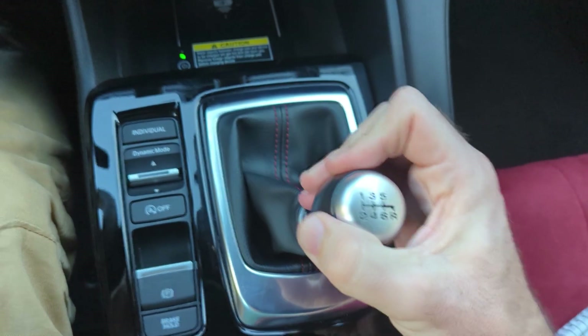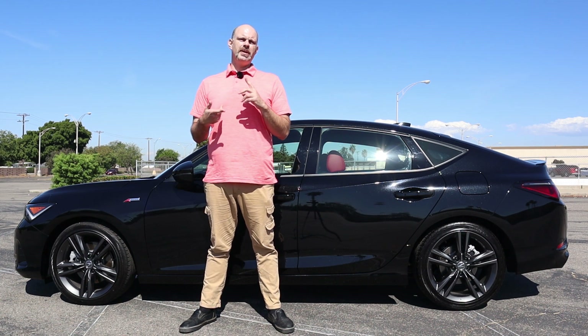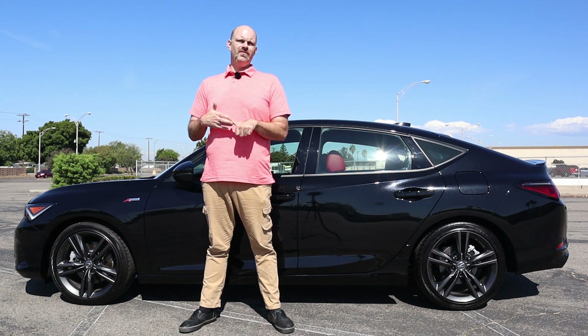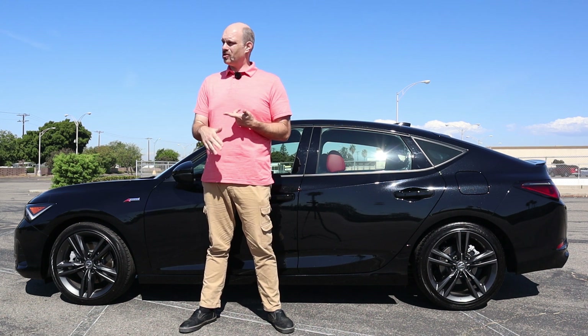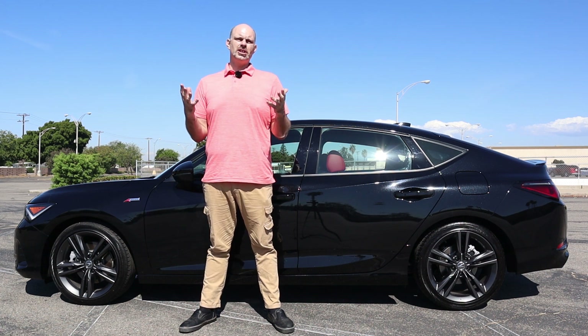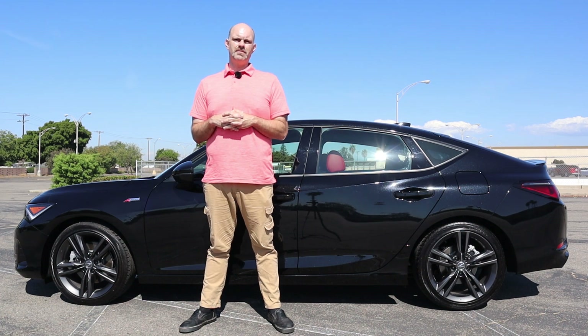We're going to go over all the details: the engine and the transmission, the styling, we'll measure out the cargo room, look at the passenger room, and we'll look at the convenience features and the safety features — which there are quite a lot of for a manual transmission car. And as always, if some of that sounds interesting and some of it sounds boring, check the description below for timestamps.